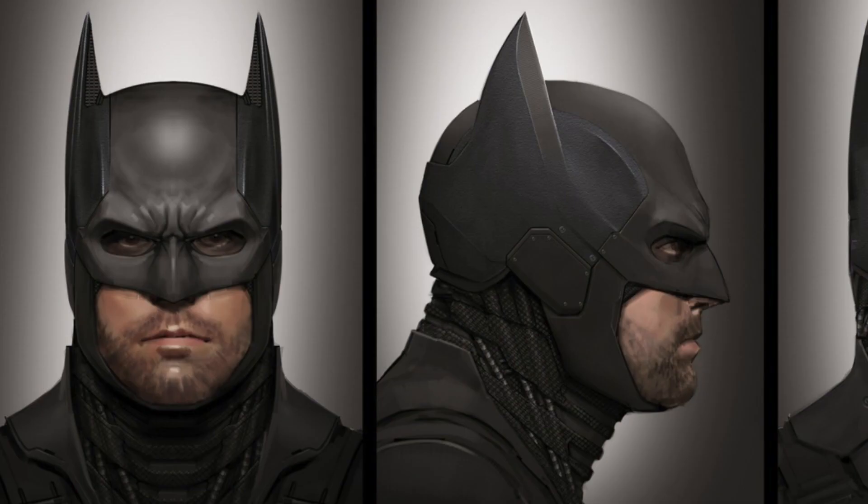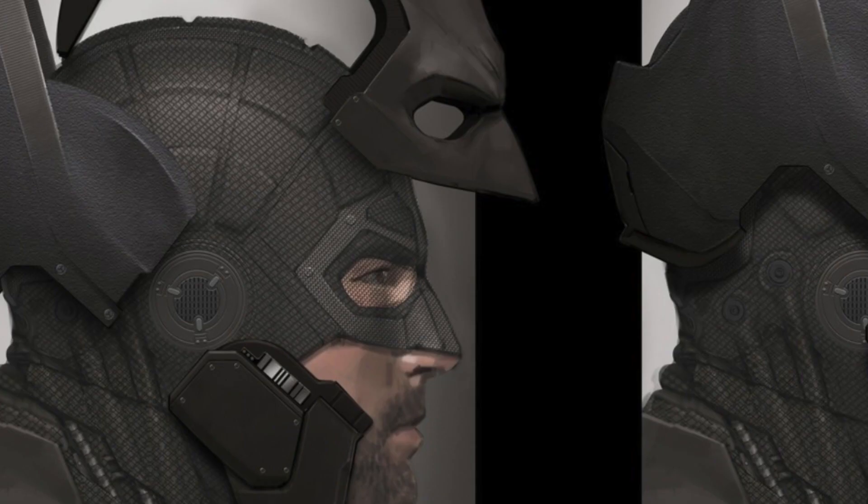The cowl even features razor-sharp ears and buildable components that even IKEA would be envious of. For more details and the latest in TV and movie news, make sure to check out Screen Rant. I'm Janelle Dion, thank you for watching and see you next time.